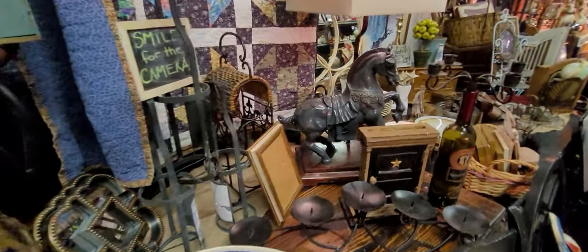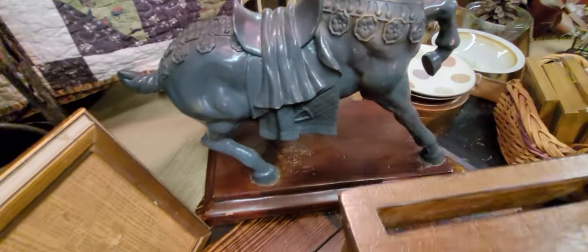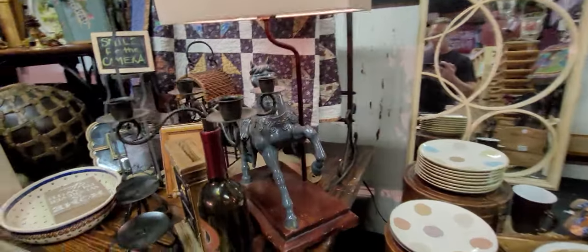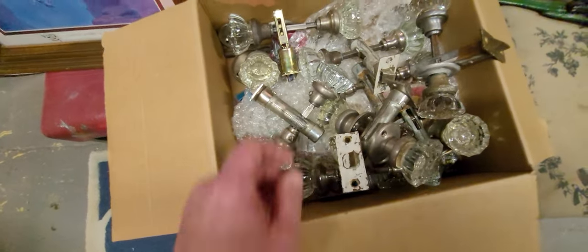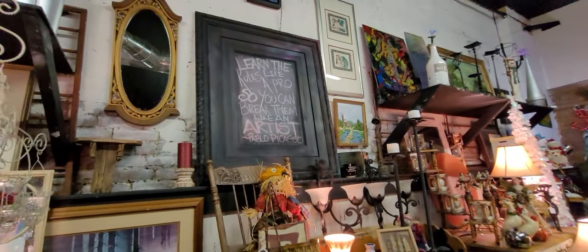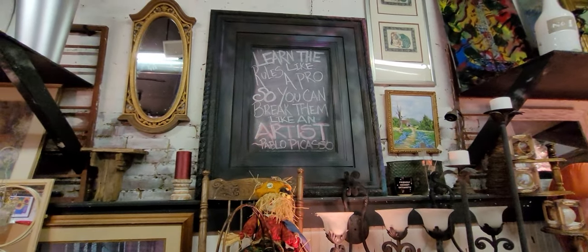Oh, look at this lamp! Look at this lamp — wow! If you like crystal door handles, look at all these — nice!